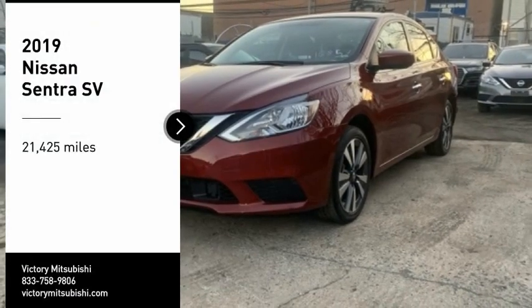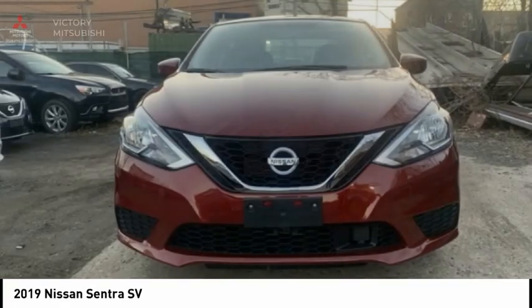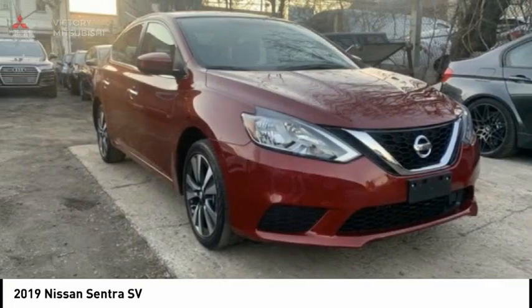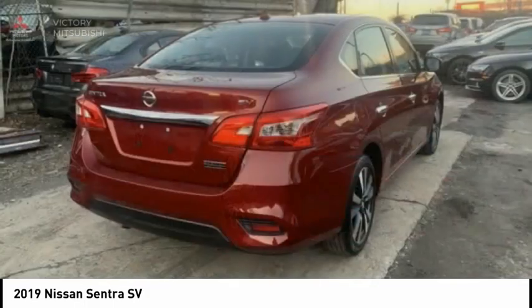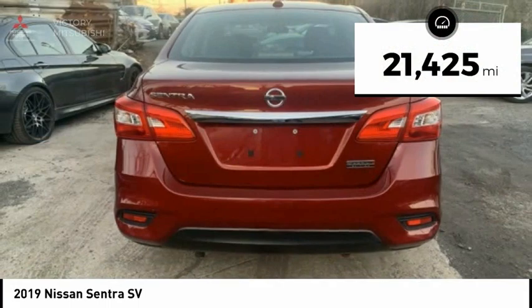Take a ride in the 2019 Sentra. With its spacious and versatile interior and stellar fuel efficiency, the Nissan Sentra is the obvious choice for anyone who wants to enjoy a stylish and comfortable ride. This vehicle has less than 25,000 miles.